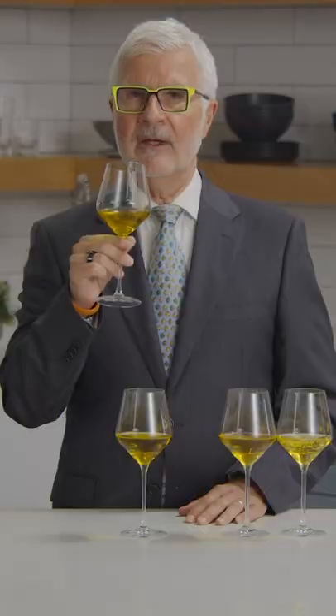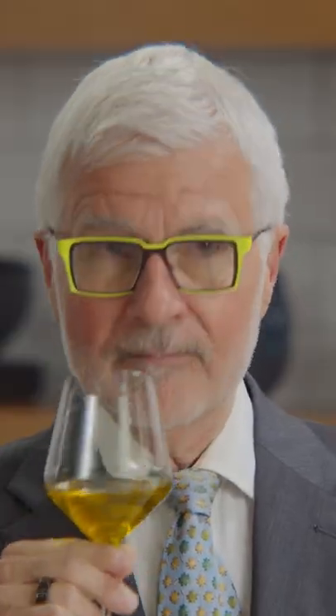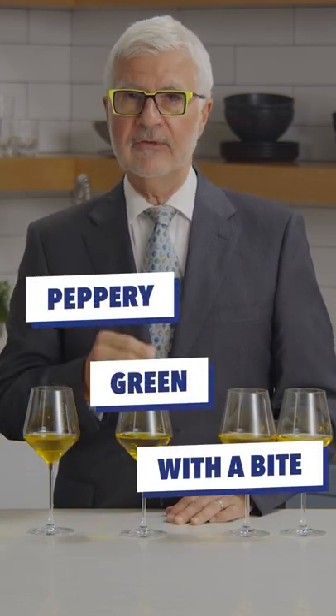What should it smell like? It should have a strong smell. The stronger your oil smells, the better the chance it's going to do a lot for your body. Sniff your olive oil like this. And if you notice smells that are peppery, green, or with a bite, that's a really good sign — it's going to be good for supporting heart health, weight loss, your joints, and your skin.